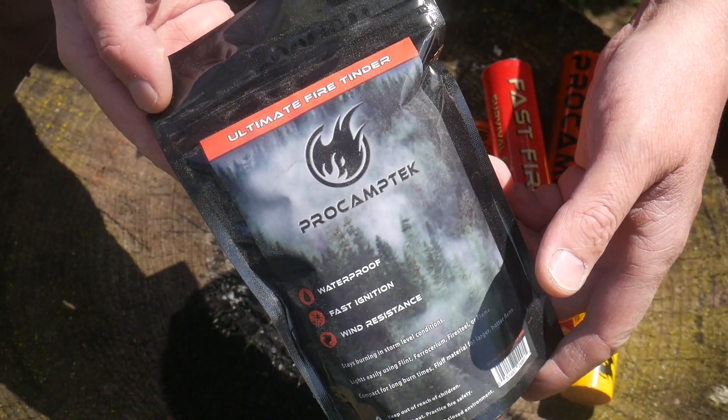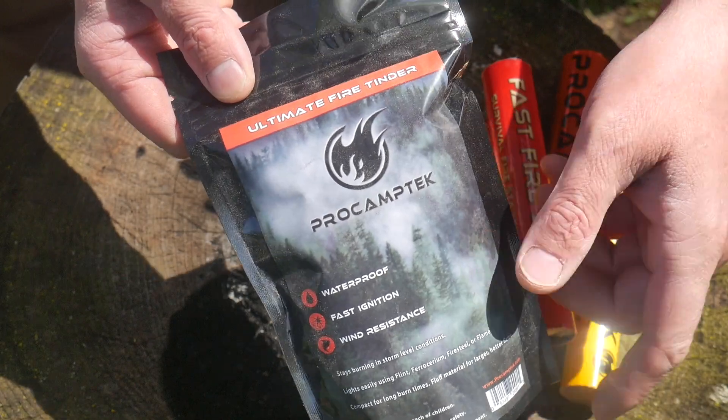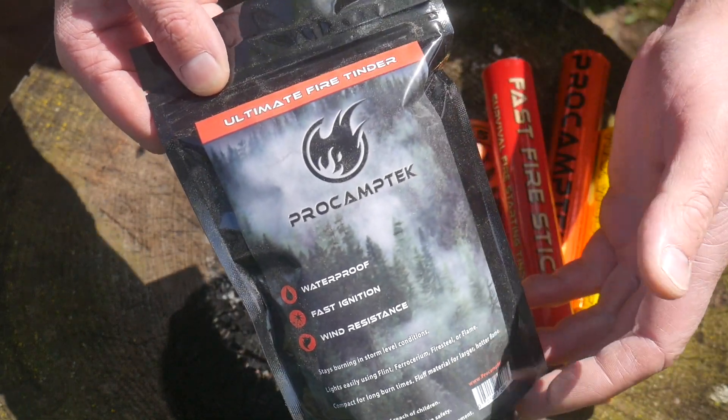Hey everyone, Ben back from Living Survival. Today we're going to take a look at a brand new product from Pro Camp Tech. I've used their products for years and years now. They're a channel sponsor and they came out with the ultimate waterproof tinder. What could be more waterproof than Living Survival hair gel? We're going to find out. The product we're talking about today is brand new from Pro Camp Tech — it's called their ultimate fire tinder.